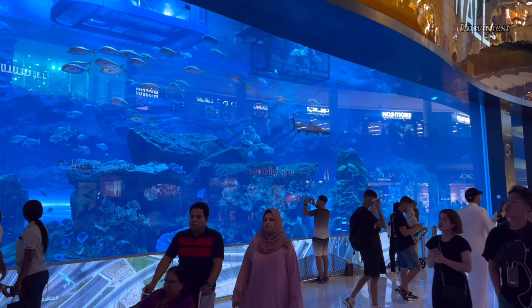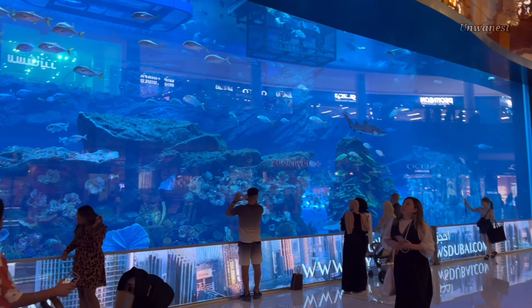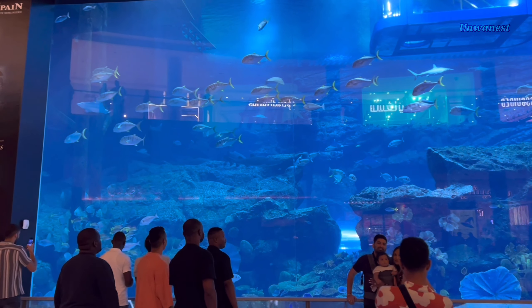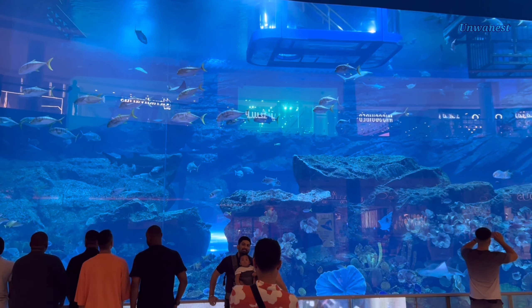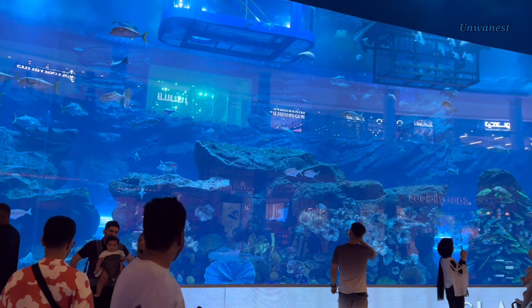The centerpiece of the Dubai Aquarium is a massive acrylic viewing panel that showcases a diverse array of marine life, including thousands of fish, sharks, stingrays, and other aquatic creatures. Visitors can marvel at the underwater spectacle as they walk through a transparent tunnel that provides 270-degree views of the underwater habitat.